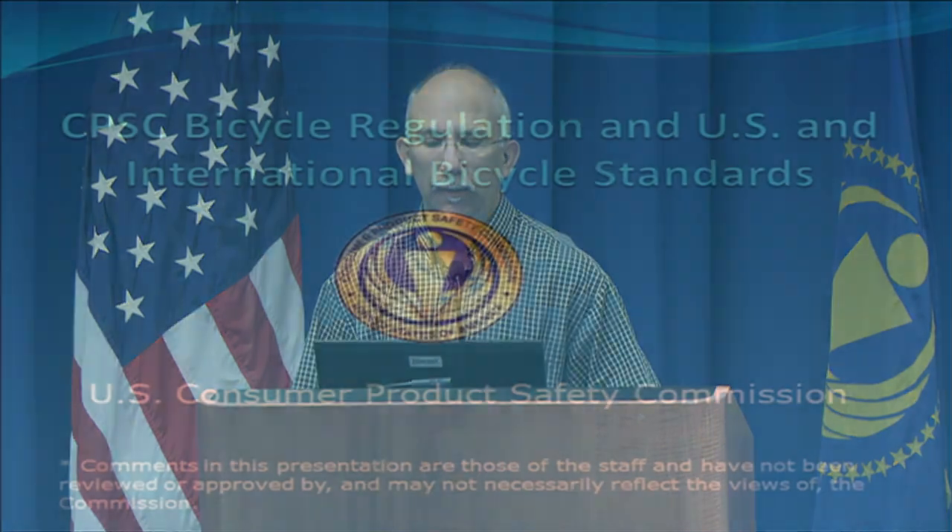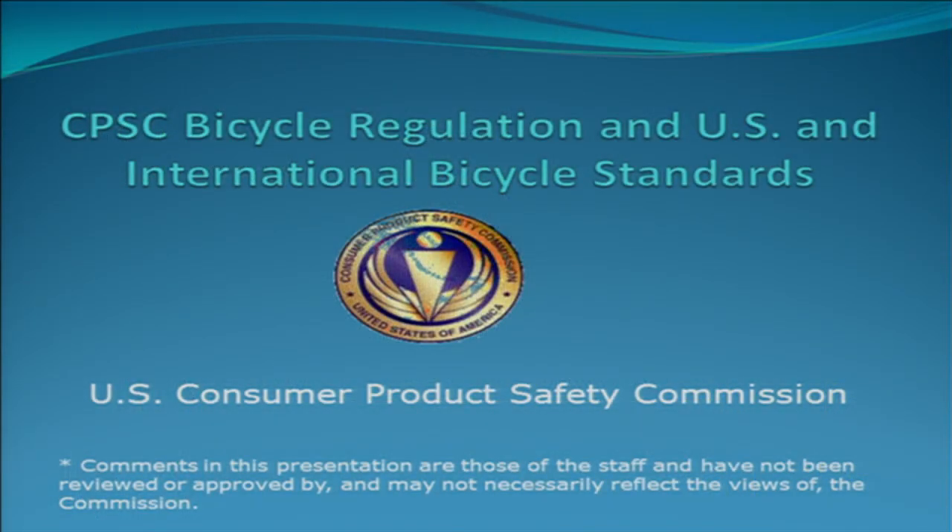Hi, I'm Vince Amodio, Mechanical Engineer at Consumer Product Safety Commission. Today I'm going to go over the CPSC bicycle regulation and compare that to the U.S. and international bicycle standards.